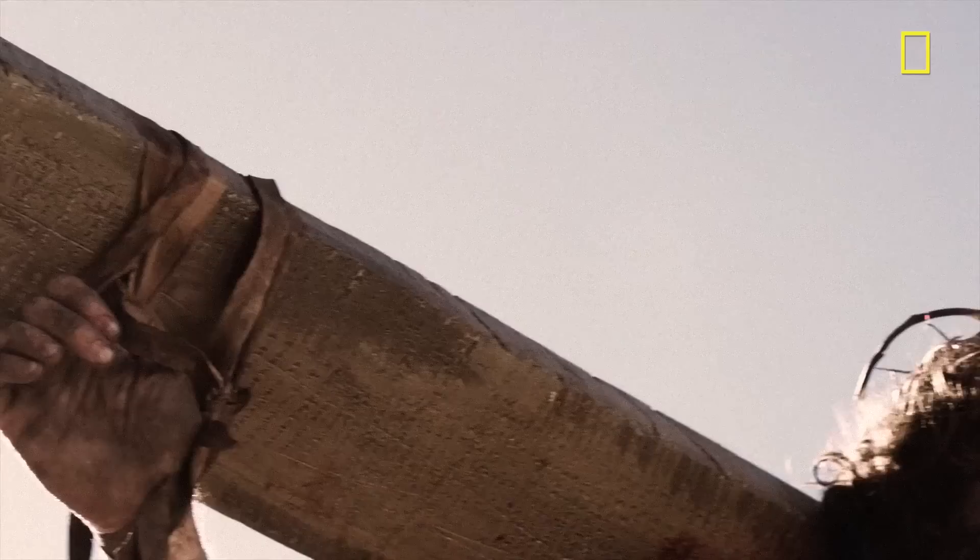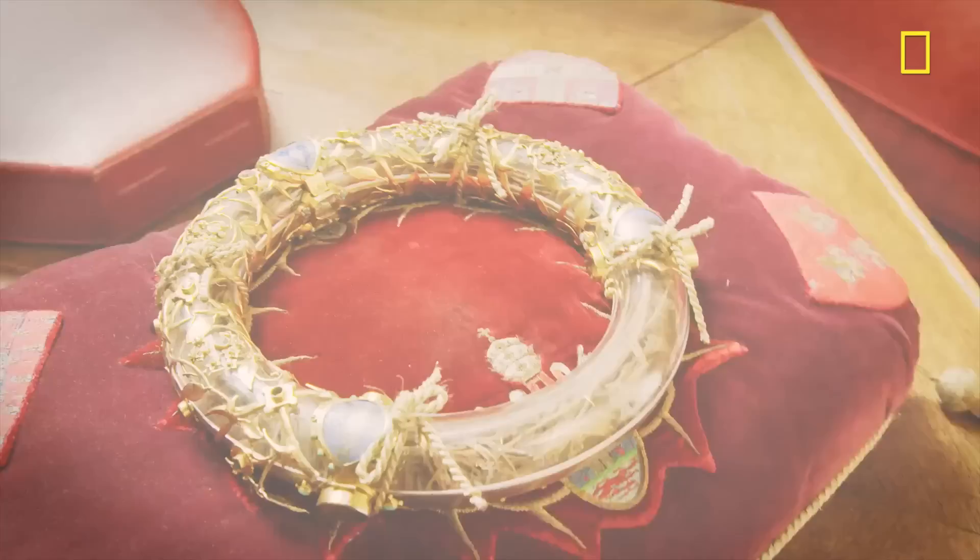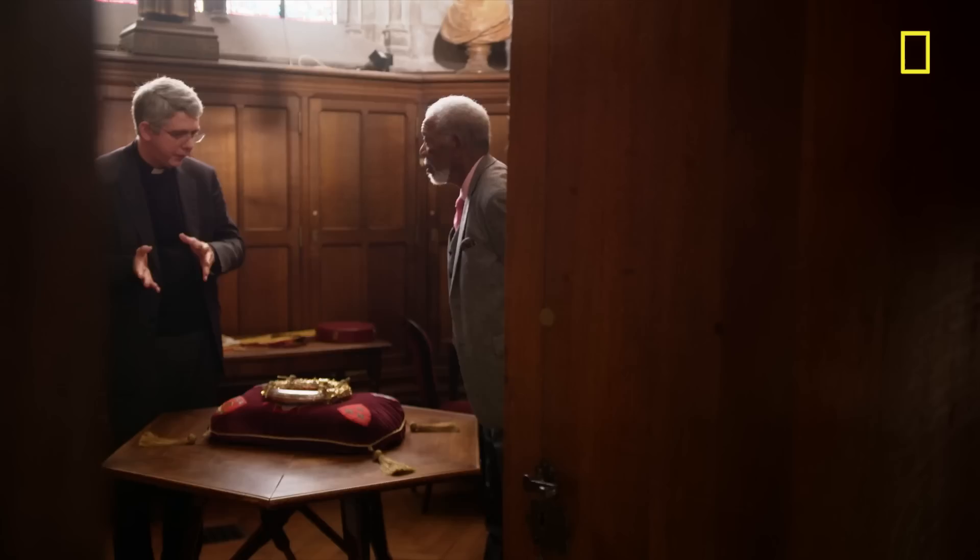The Gospels say that when Jesus was carrying his cross to Golgotha, Roman soldiers mocked him as the king of the Jews and placed the crown of thorns on his head. "I have this question for you — France, that's a long way from Golgotha."